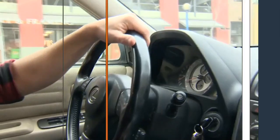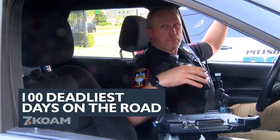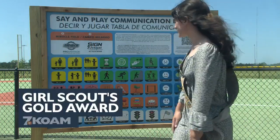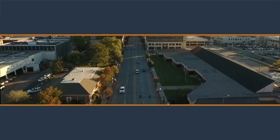Customers with Liberty Utilities report having issues with the company's new billing system, with some allegedly even receiving shut-off notices. I'm Samantha Walker, and I'll have that story coming up. Plus, we'll hear from a local driving school instructor about the 100 deadliest days for teen drivers, and a look at the Gold Award project a local Girl Scout is working on. This is KOAM News at 9 on FOX 14. I'm Tanya Bach.